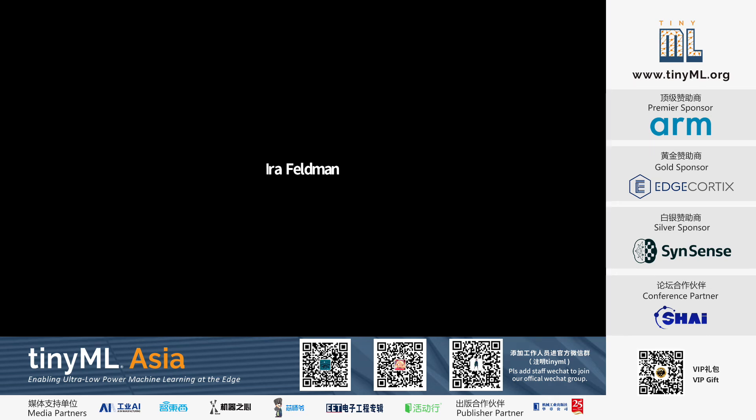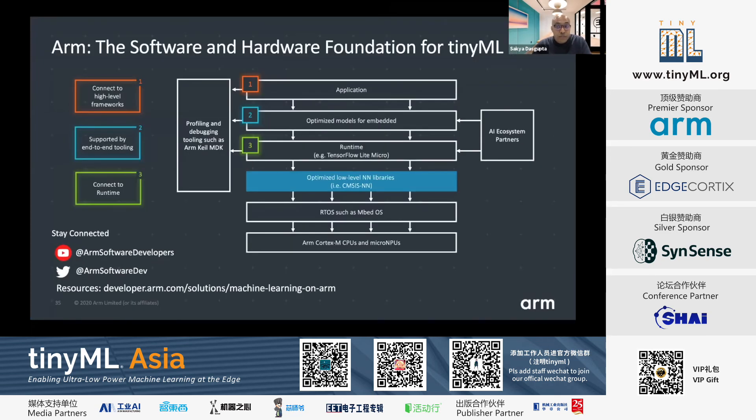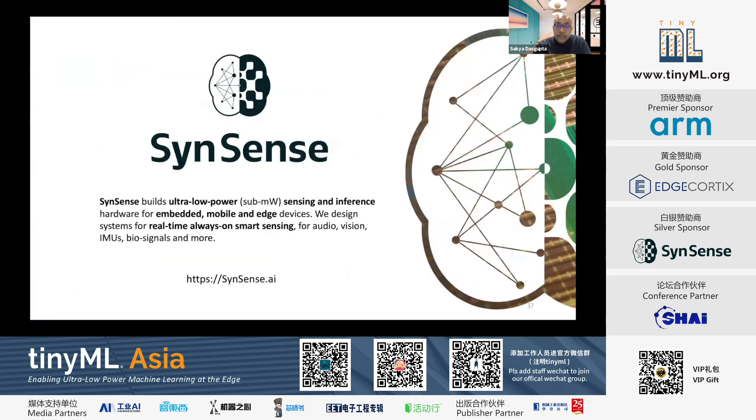Thank you, Anthony. Thanks to all the speakers. Our sponsors who make the TinyML Asia Forum available free of charge include ARM, our premier sponsor providing the software and hardware foundation for TinyML; Edge Cortex, whose dynamic neural accelerator brings near-cloud performance to edge devices; and SynSense, which builds ultra-low power sensing and inference hardware for embedded, mobile, and edge devices.